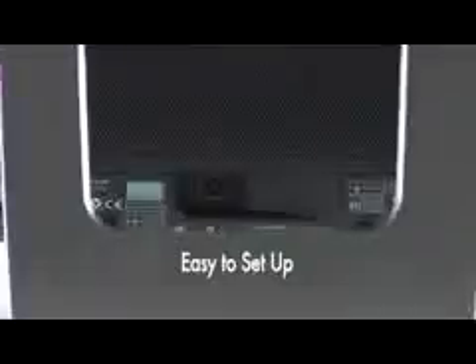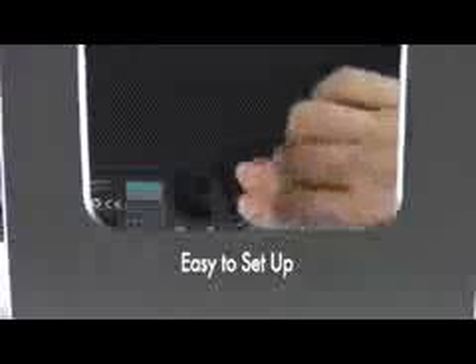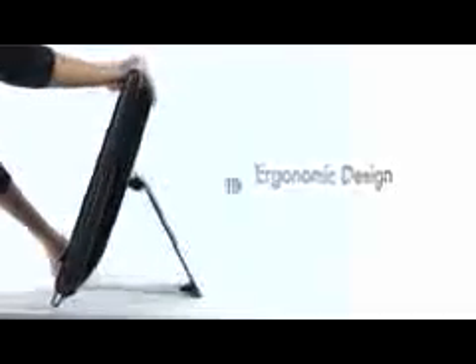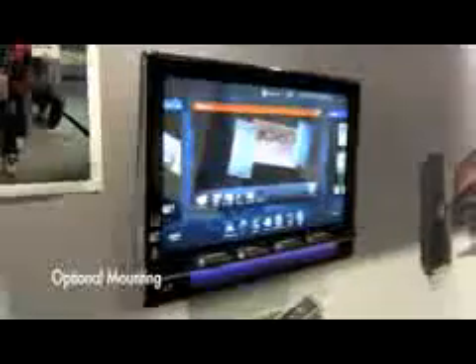The only cable you need to get started is the power cable. Once plugged in, you'll be able to use your HP TouchSmart PC in seconds. Ergonomic design features include the ability to tilt and swivel the HP TouchSmart PC for the best viewing angle. You can even mount it on the wall.